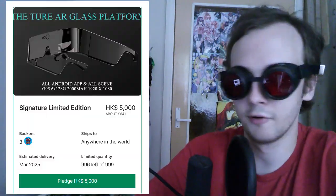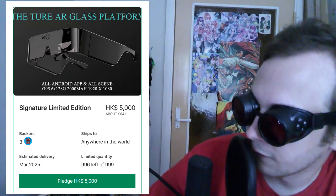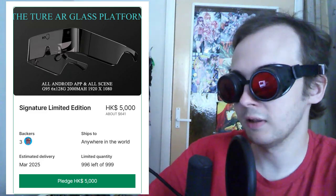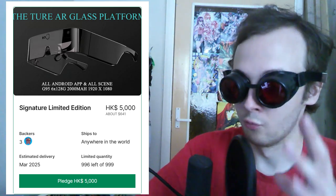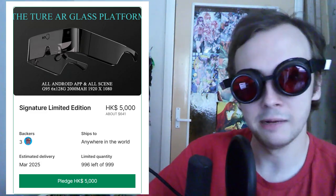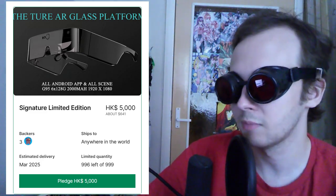One thing they have done that I appreciate is they've limited the number they can even sell. It costs $5,000 Hong Kong dollars — roughly $640 USD — so it's a pretty decent price for everything they're alleging this thing can do. It can essentially replace your smartphone. It won't, but apparently it can. They actually have three backers. I assumed one of those was the $1 pledging bot, but no — three of these things have been sold.